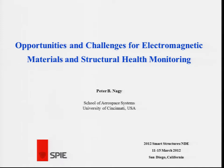Good morning everybody. I'd like to thank Norbert for the kind introduction and also would like to thank the organizing committee for inviting me to give this plenary talk. And last but not least, I'd like to thank all of you for getting up so early in the morning to listen to my talk. I'm going to discuss the great opportunities and very serious challenges we face in electromagnetic materials characterization and structural health monitoring.